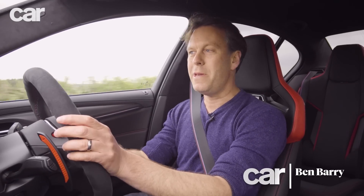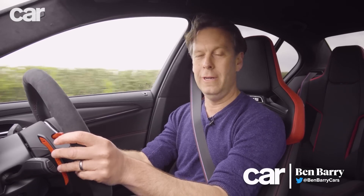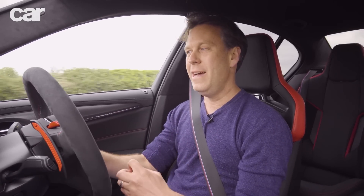The M5 wasn't the first BMW to come from BMW's M division, but it did set the template when it was launched in 1984. Part of that was its split personality - that kind of Jekyll and Hyde character. It was stealthy, it was comfortable, but it also had a real wild streak when you're in the mood as well.